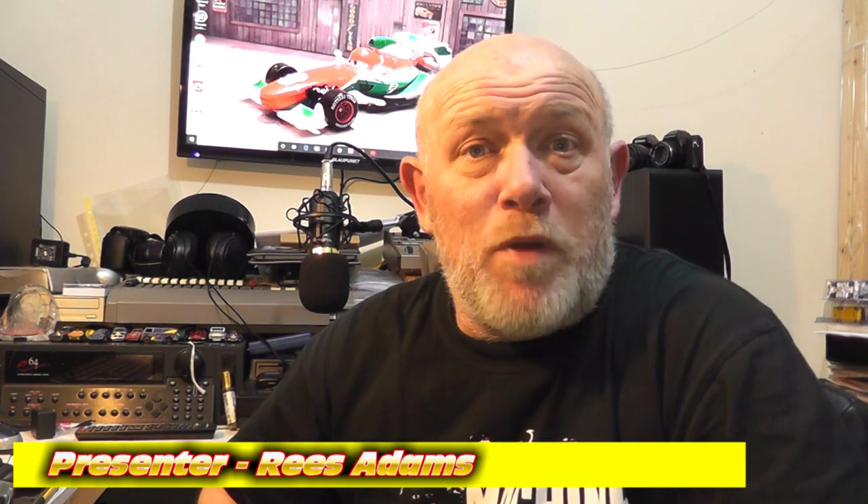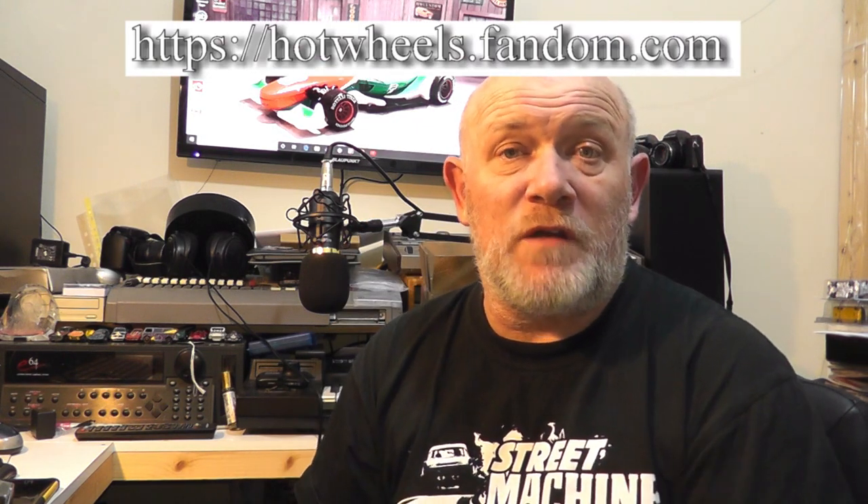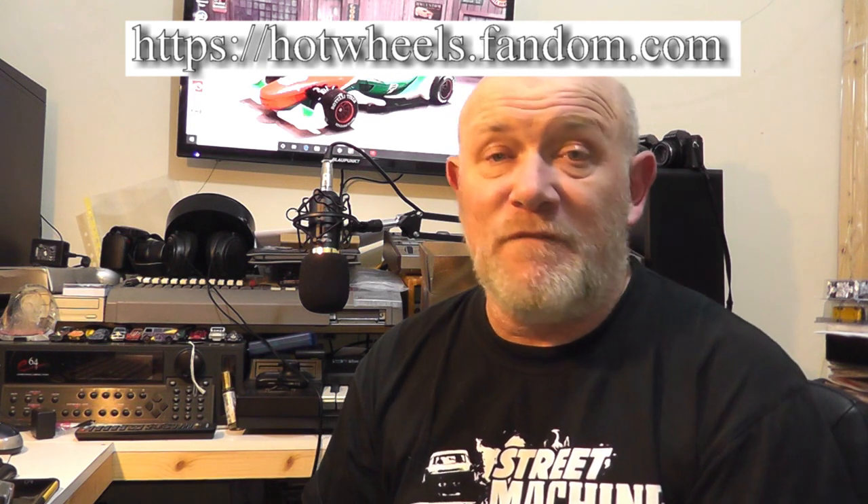Good evening and welcome to part three of 48 black wolves — yes, another episode from rare Hot Wheels. Before I go on, all the information I give you on these cars isn't locked up in my head. I do have a couple of resources, one being a particularly good wikia on the web, and I'll put the address up on screen so you can check it out.